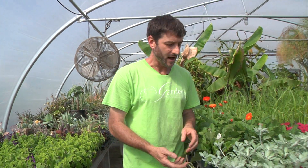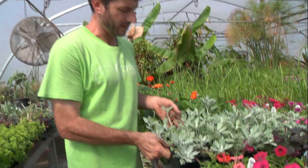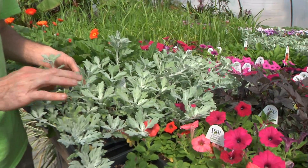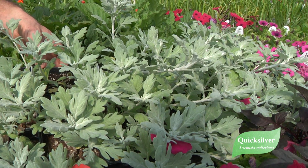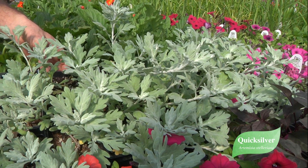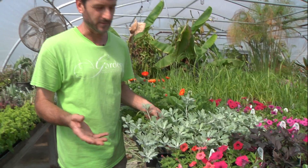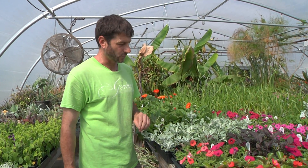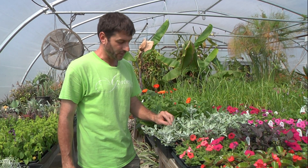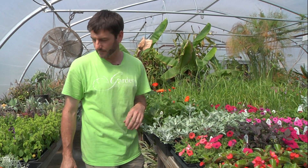Another plant that we've tried the last couple of years that's considered tough as nails is Artemisia Quicksilver. It looks more like a dusty miller, but it is perennial. It does not spread by underground rhizomes like some of the artemisias you're afraid of. It trails along the ground, looks great in containers, but also makes a good ground cover as well. So another good perennial from Proven Winners — Quicksilver.